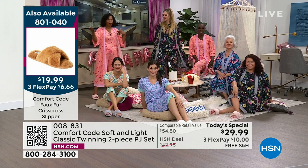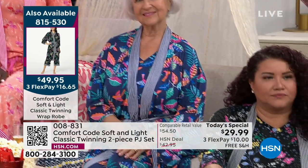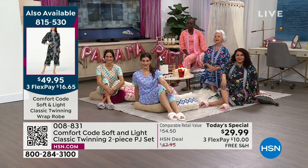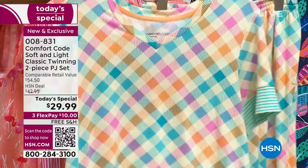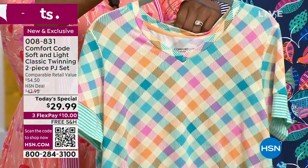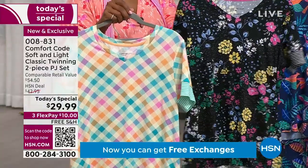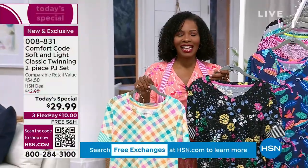Comfort Code has really created an entire world of comfort. It's all about building your wardrobe of comfort — that's why we bring you these new prints, something new and fresh season after season. We don't want to sacrifice our comfort anymore. Comfort can be cute and stylish — that's what Comfort Code is all about. Building your sleepwear wardrobe and making sure you stay in comfort all the time. Life is stressful enough. Life is precious. Let's spend as much time as we can living it to the fullest, because when you're comfortable, you're less stressed.